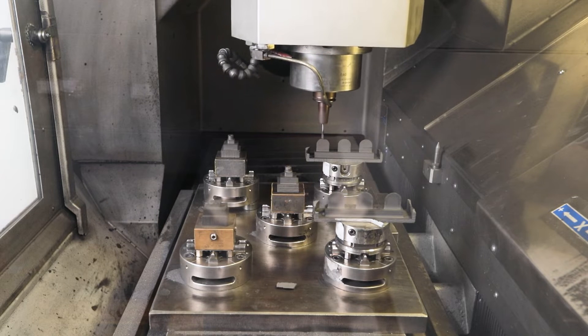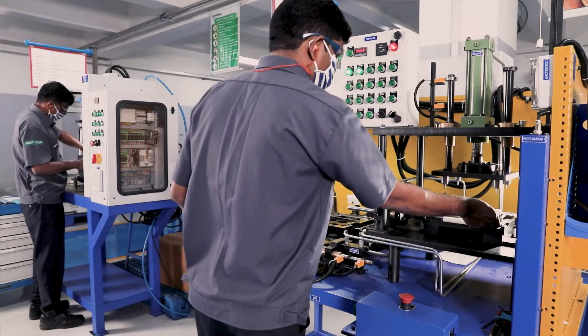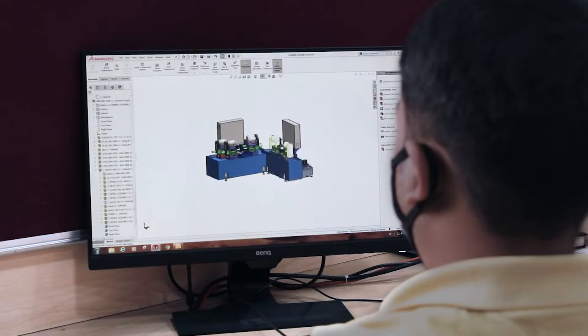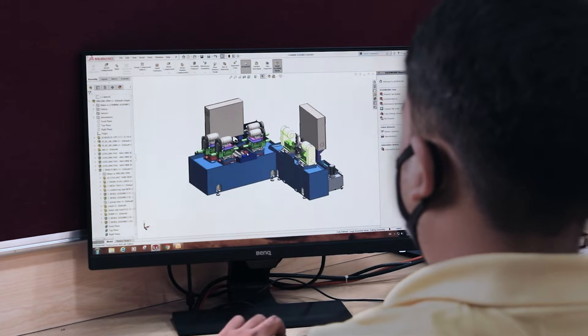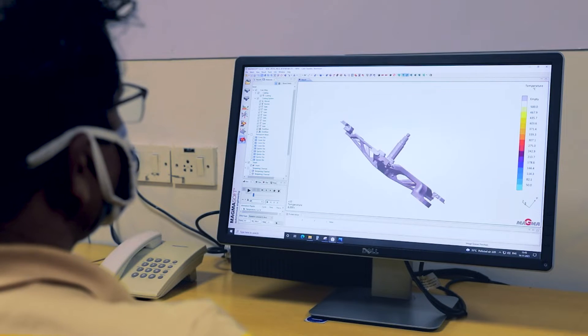Our state-of-the-art tool rooms design and produce more than 500 tools per year, reducing lead times and costs while ensuring that your intellectual property is protected. We offer design assistance to improve manufacturability, which can help save time and costs when your product goes to volume production.